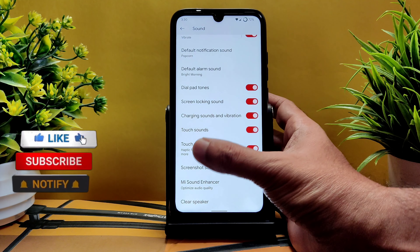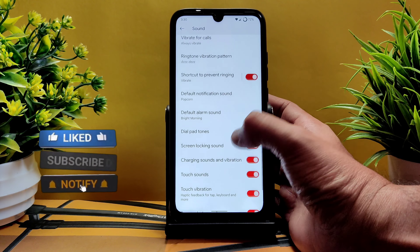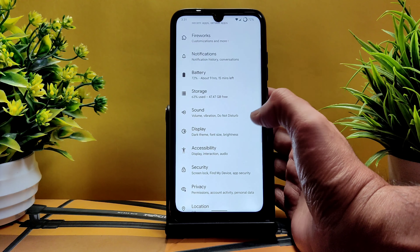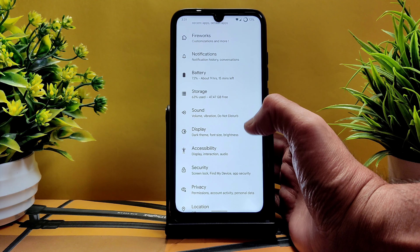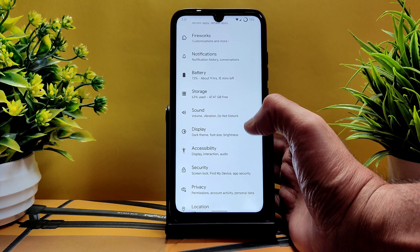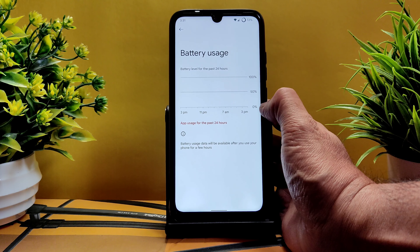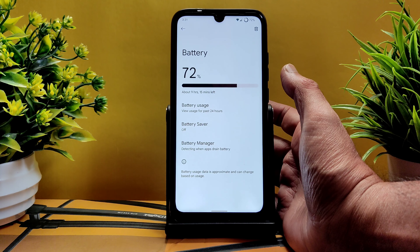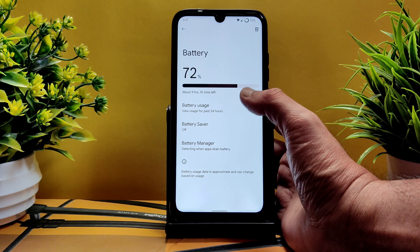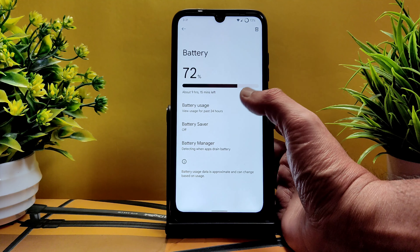These are all the customizations in Spark OS based on Android 12 for Redmi Note 7 Pro. In sound settings, Mi Sound Enhancer is given — you can enable it and choose headphone type and preset. Clear speaker, touch vibration, and haptic feedback are adjustable. Note there is no option to increase the vibration strength.